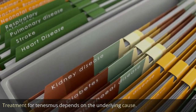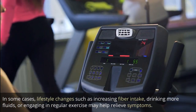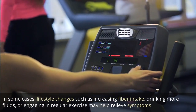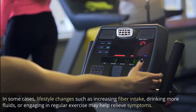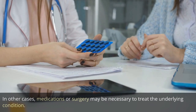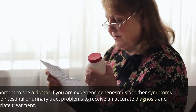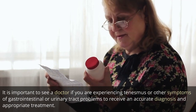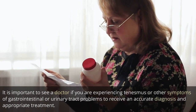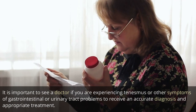Treatment for tenesmus depends on the underlying cause. In some cases, lifestyle changes such as increasing fiber intake, drinking more fluids, or engaging in regular exercise may help relieve symptoms. In other cases, medications or surgery may be necessary to treat the underlying condition. It is important to see a doctor if you are experiencing tenesmus or other symptoms of gastrointestinal or urinary tract problems to receive an accurate diagnosis and appropriate treatment.